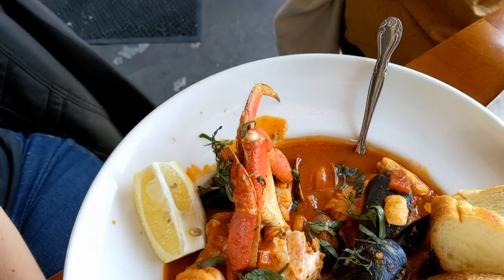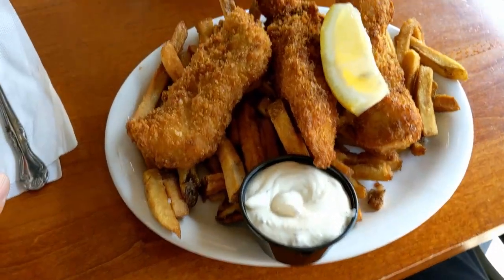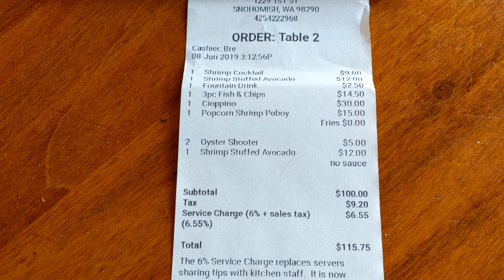Let's talk about the food. I thought the food was great. I got cioppino, which I'm a big fan of, and it was delicious — it reminds me of eating fish with a kind of pasta feel, but there's no pasta so I can eat it. I got a shrimp cocktail — fine, it's a shrimp cocktail — and a three-piece fish and chips. I enjoyed it; it was a little bit above average. It looked fantastic.